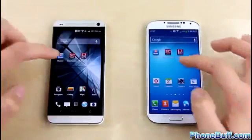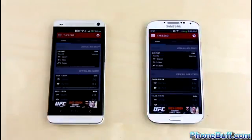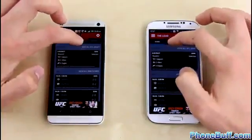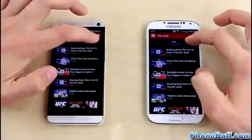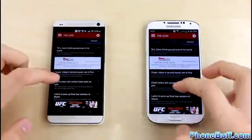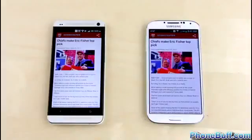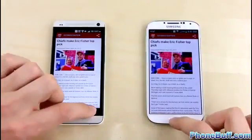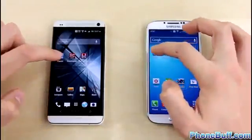Next is the app speed test, where we load the same app on both phones to see which loads faster. With Score Center, the HTC One was maybe a split second faster. The videos tab looked about the same, and the headlines tab was again neck and neck. Tapping on an article, both took a bit of time, but the HTC One was about a split second faster — so for Score Center, the lead goes to the HTC One.